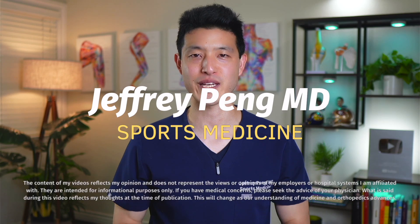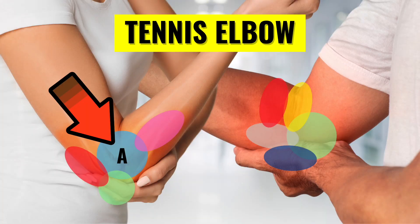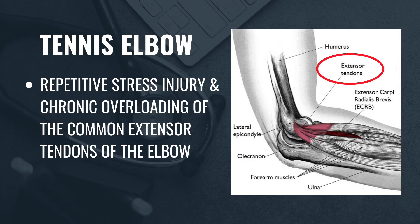Hey everyone, Dr. Jeff Pang here. Let's start with lateral epicondylitis, or more commonly known as tennis elbow. Despite the name, most people who develop tennis elbow don't actually play tennis. This condition arises from repetitive stress and chronic overloading of the common extensor tendon, where it attaches to the outside of the elbow.